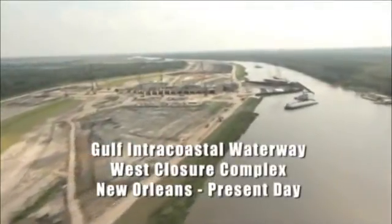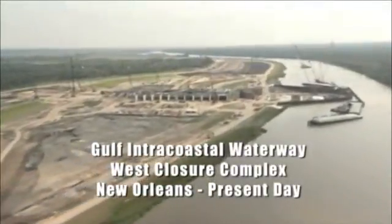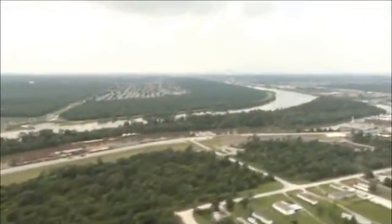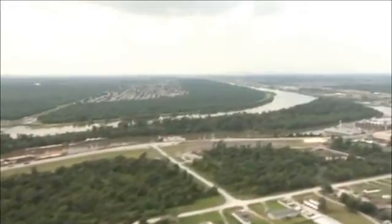The Corps has taken a stand of building these mega pump stations and keeping the drainage canals down to a certain level so that there's no pressure on the dikes. It's the local municipalities' job to get the water into those canals, and the Corps will keep them at a reasonable level. It's really a major change in philosophy.